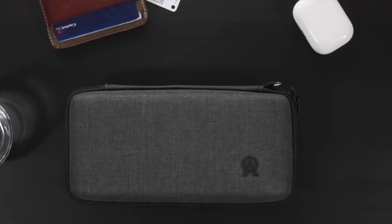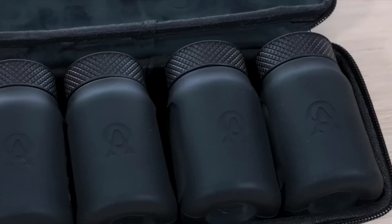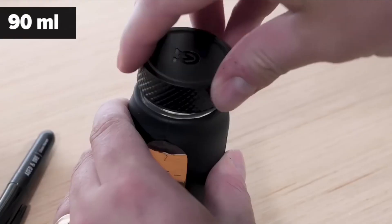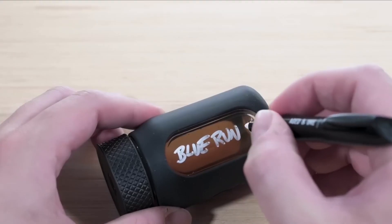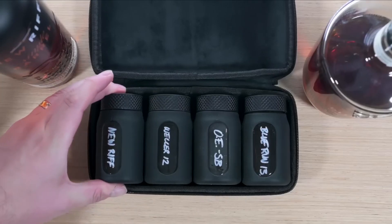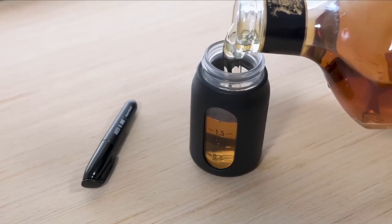The aged-in-ore bottle flight is the ultimate way to transport and share your favorite spirits. This premium set includes four custom silicone-wrapped glass bottles, each with a three-ounce max capacity and measurement indicators. The bottles come in a protective travel case with a carry loop and a labeling window for easy identification. There are also silicone sleeves for aesthetics and extra protection, as well as a wide mouth for easy filling.